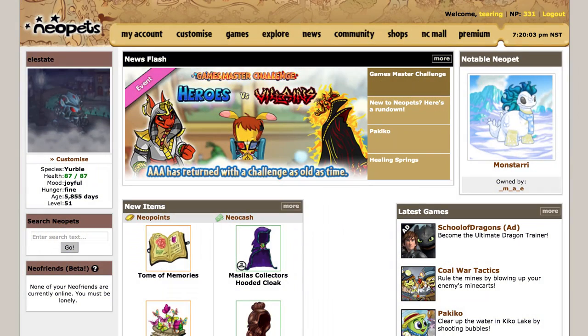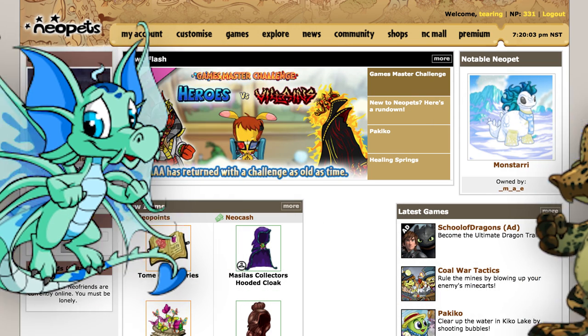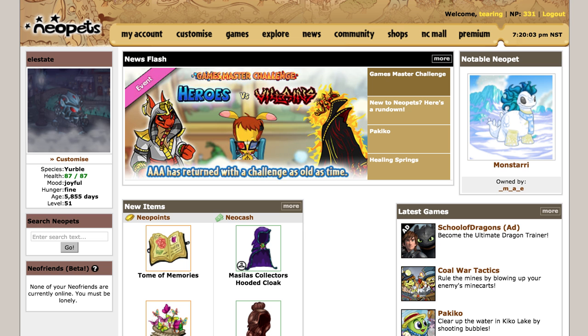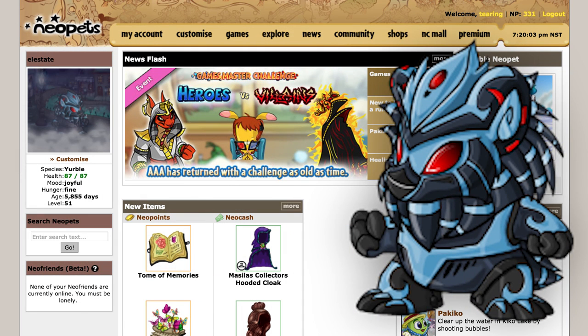First, let's have a quick reality check. You're most likely not going to find any drakes or crocs in the Pound, but you can find some interesting colors, great names, or well-leveled Battledome pets. You can even find really old Neopets if you know how to look.